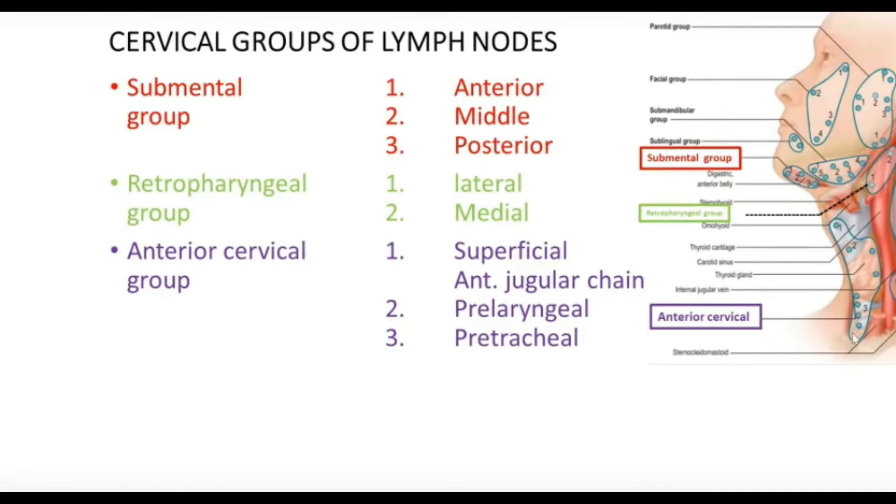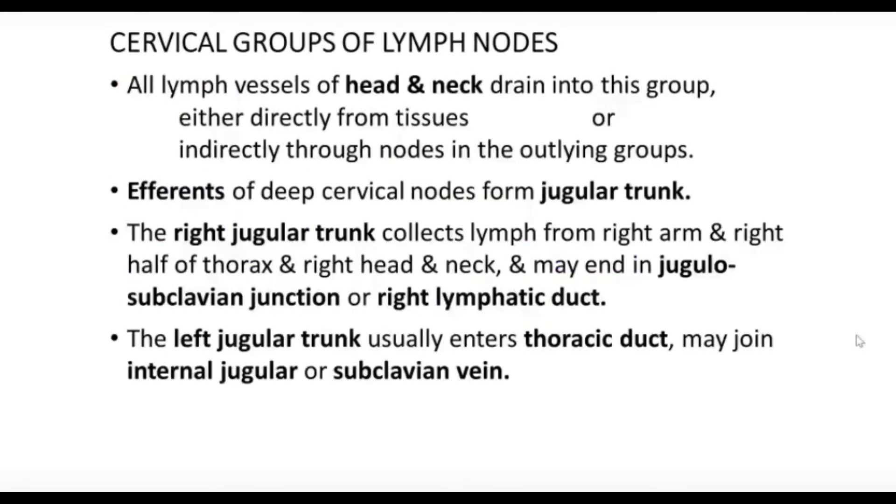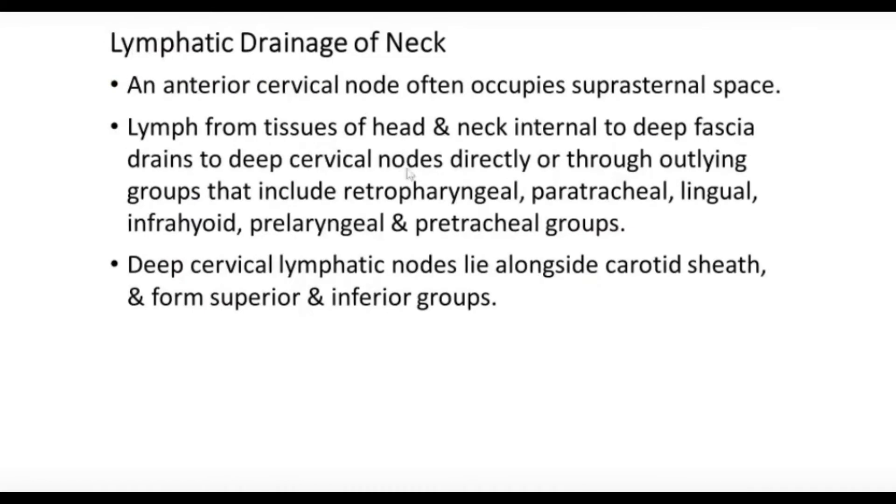It contains one or two lymph nodes called the suprasternal lymph node, so an anterior cervical node often occupies the suprasternal space. The suprasternal space is the space above the sternum, specifically the upper part of the sternum, between the two layers of the deep cervical fascia lying in the anterior part just above the sternum.